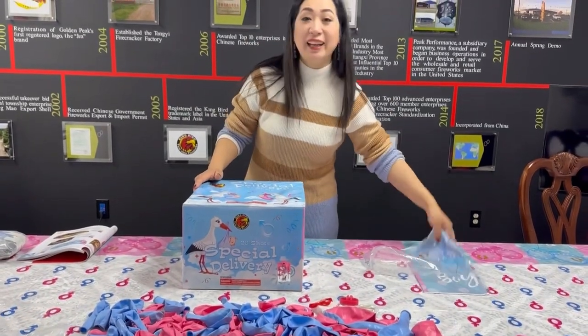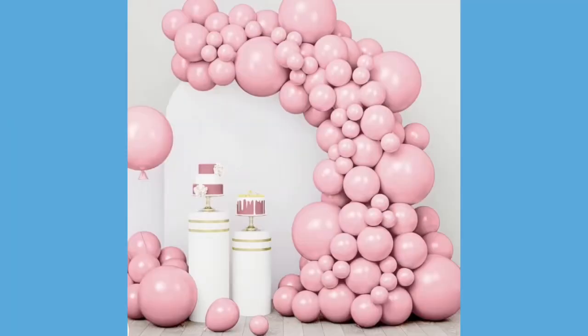The fireworks, the balloon arch set, and a tablecloth. This picture is to help you see how the arch looks — our balloons are pink and blue.